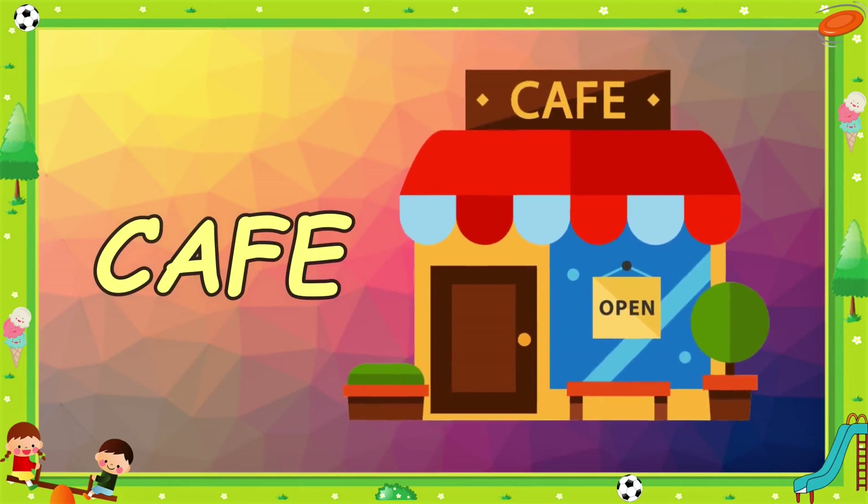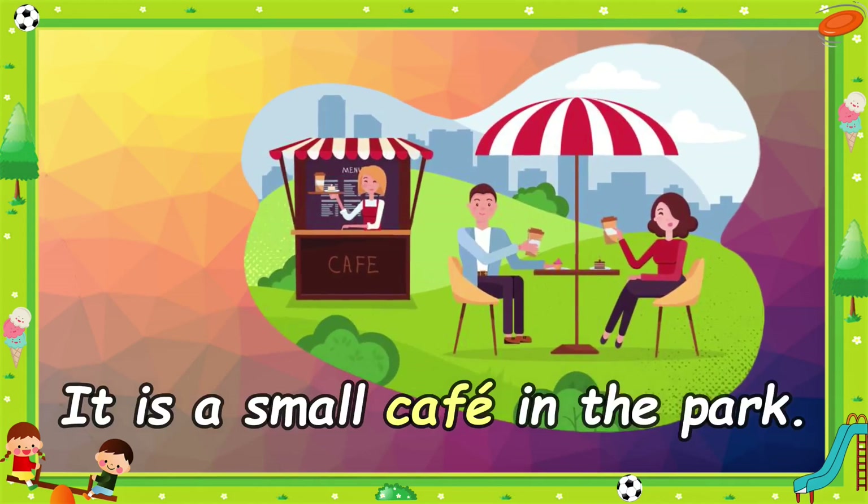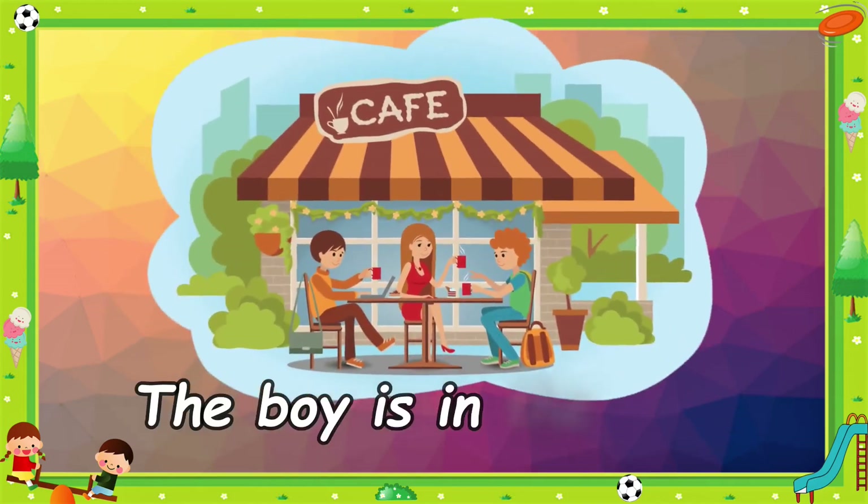Café. It is a small café in the park. The boy is in the café.